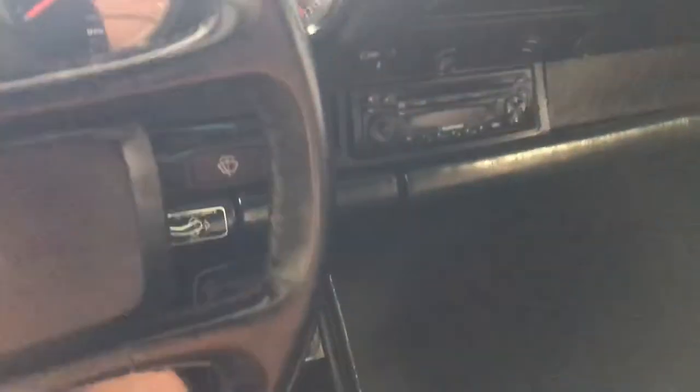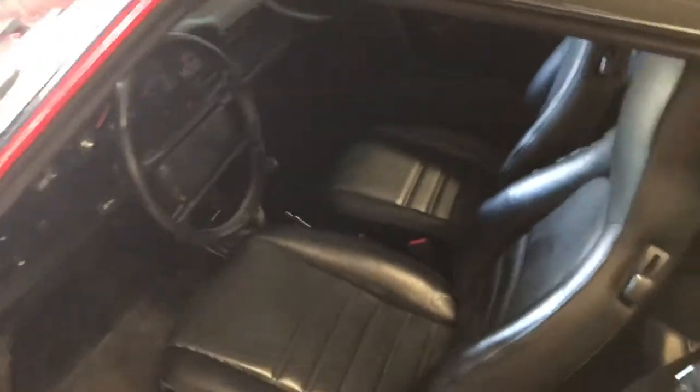As I mentioned in the video before, the AC is working — we just had that serviced, so that's kind of important this time of year. Let's see if we can fold this back.